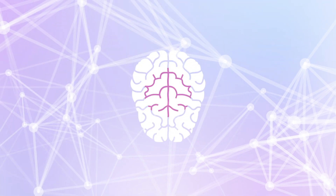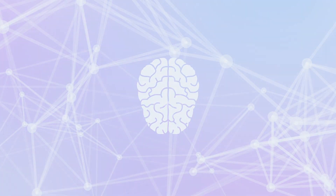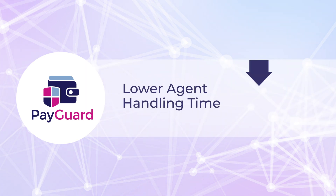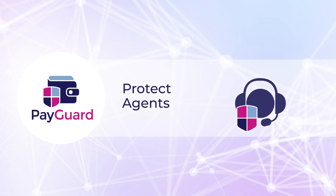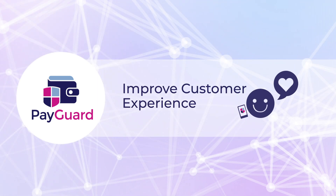Rated at the highest PCI DSS Standard Level 1, your PCI headache is significantly reduced. PayGuard helps you lower agent handling time, reduce human error, fight fraud, protect agents, and improve your customers' experience.